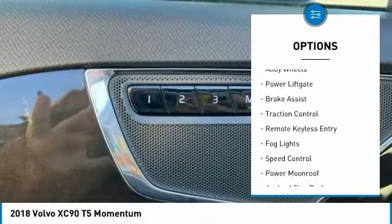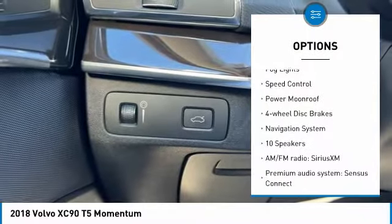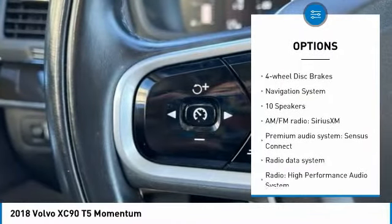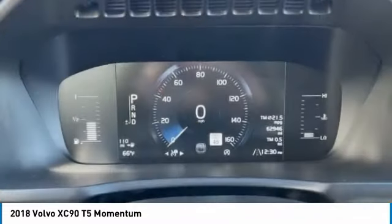Electronic stability control, alloy wheels, power lift gate, brake assist, traction control, remote keyless entry, fog lights, speed control, power moonroof, four-wheel disc brakes.